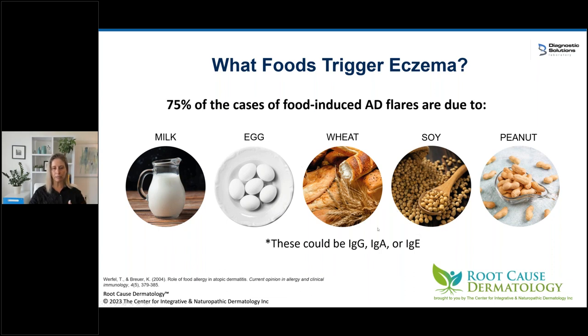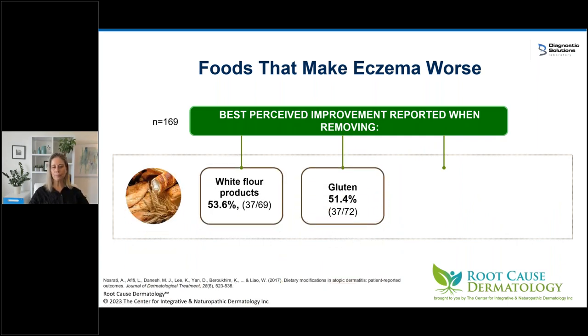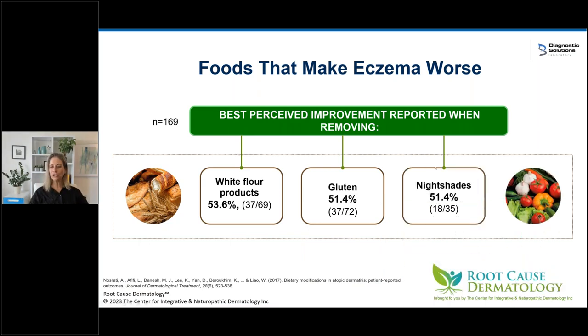Dairy is my number one concern — all my eczema patients go off dairy. When eczema patients were asked what makes their eczema worse, half responded white flour and gluten, and half mentioned nightshades — vegetables like potatoes, bell peppers, eggplant, and goji berries. We know nightshades can cause issues with derm conditions like psoriasis. Not everybody has issues with the entire class, so you'll have to experiment with different foods in the group.